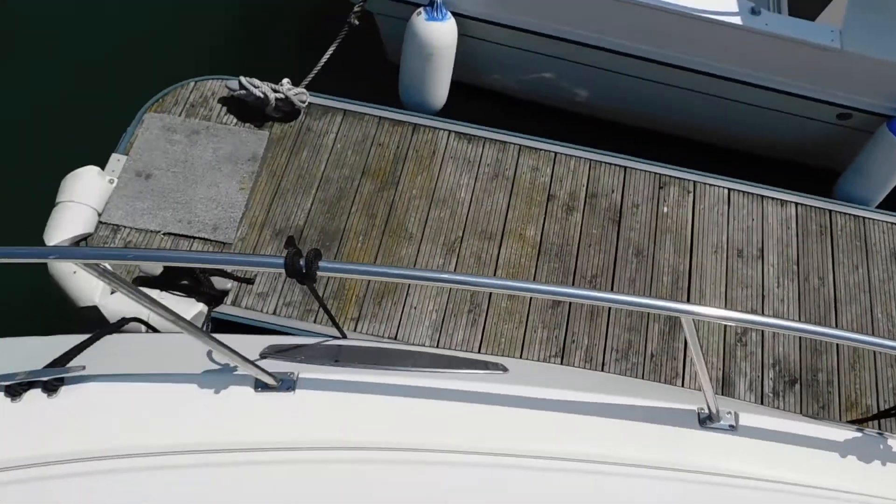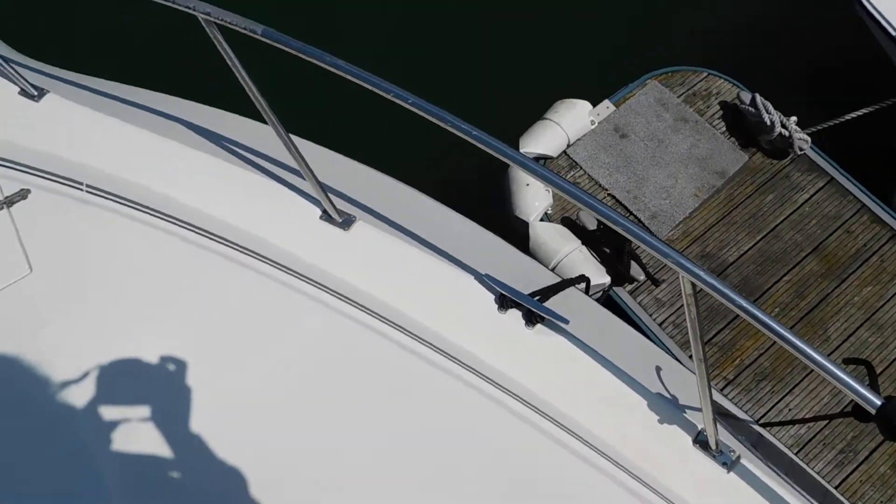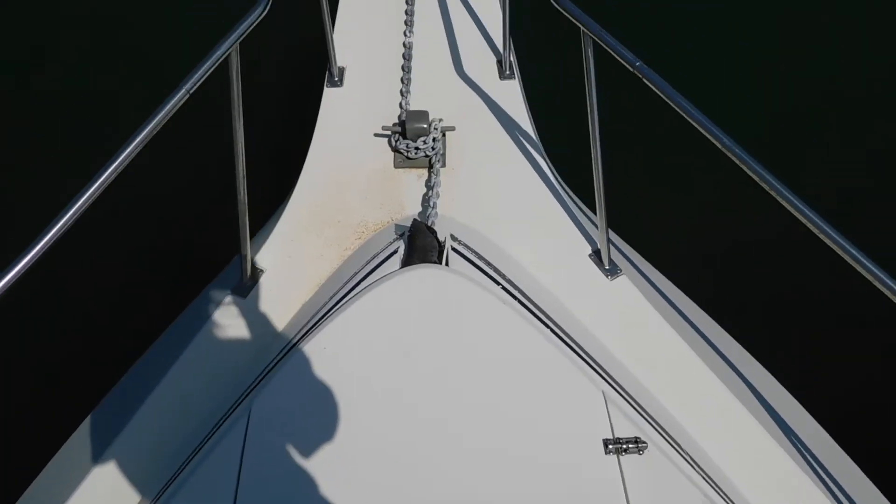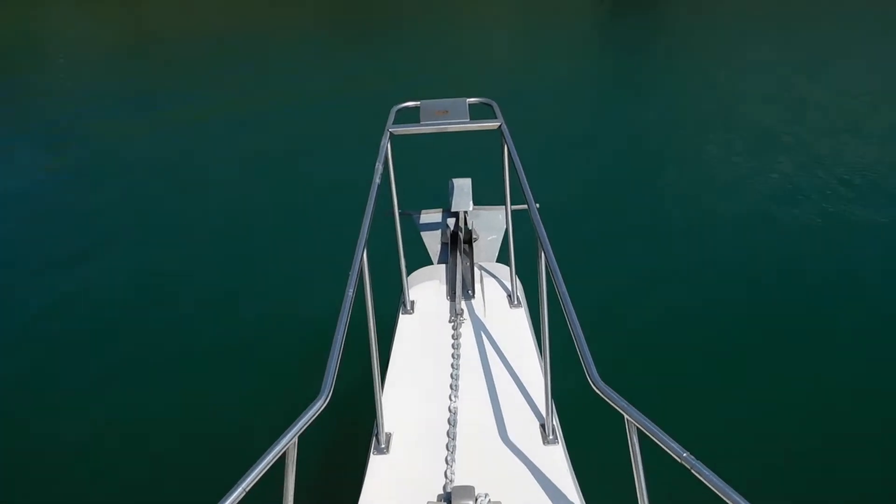Have a look here — good stanchions, mooring cleats, and here we have the anchor locker with your anchor on the bow.